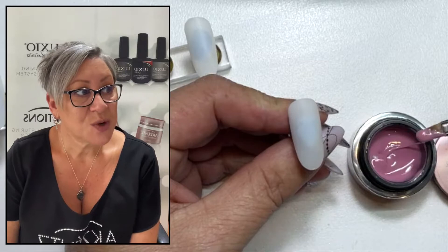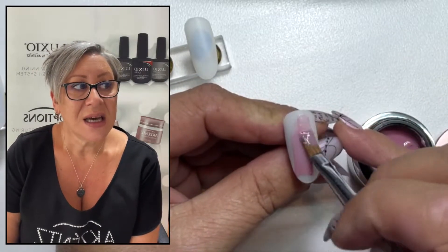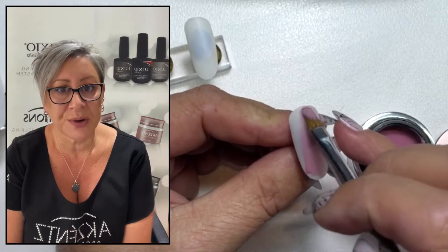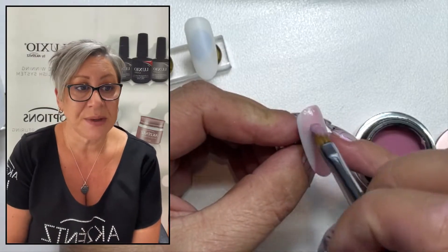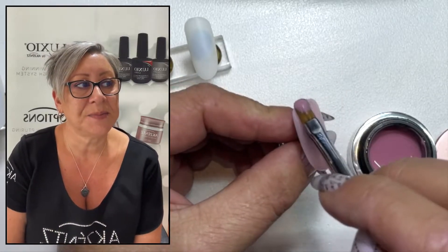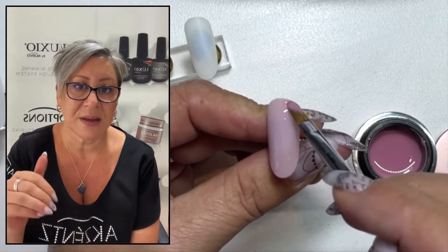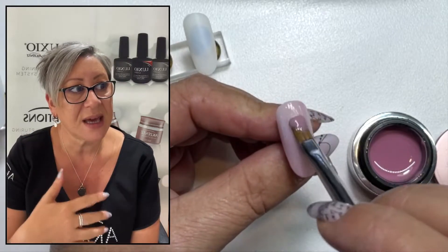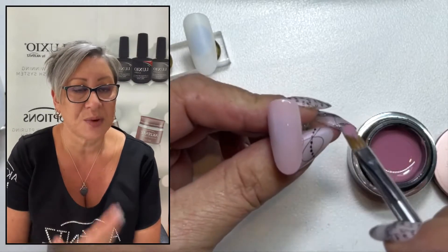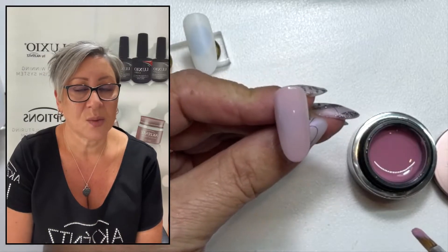Okay, so swatching Sunset Pink. As I said, it applies very thin. So obviously I'm using a little bit more product because I'm working on a tip — tips are wider and longer than a natural nail would generally be, so you may need a little bit more product. But you only really need to dip in the very ends of the brush to be able to get the coverage over an entire nail.